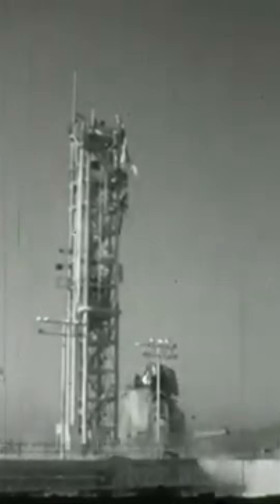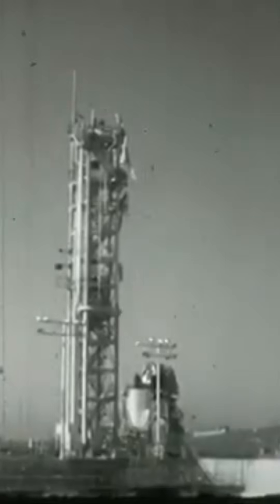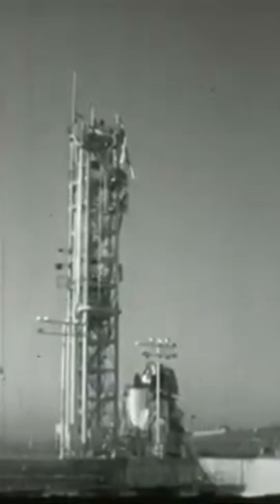The stage sitting on top was dummy hardware for testing. The oxygen tank was essentially empty, but the fuel tank still had thousands of gallons of kerosene which spilled all over the pad. But the engineers in the blockhouse activated the fire suppression system and it didn't catch fire.